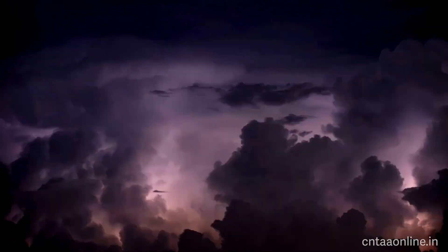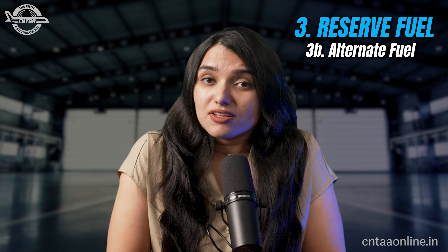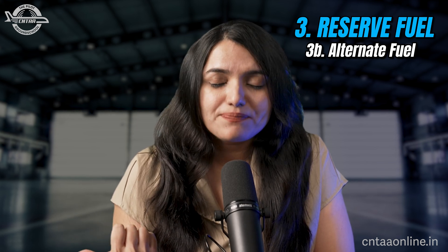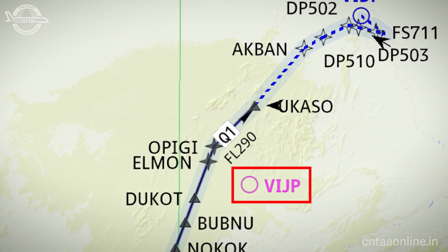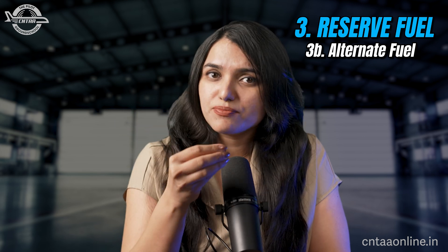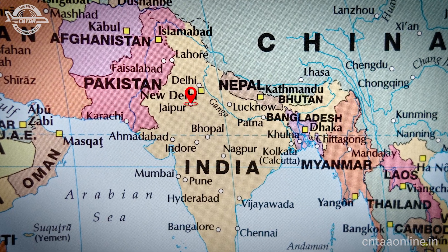Alternate fuel is required if you arrive at the destination and cannot land — for example, due to thunderstorm activity at Delhi or a runway closure causing a long holding sequence. Rather than waiting until fuel runs critically low, you plan a diversion to an alternate airport such as Jaipur. Alternate fuel covers the flight from destination to alternate at a planned flight level as per forecast winds, allowing you to land there, refuel, and return to Delhi.